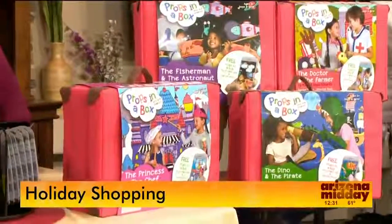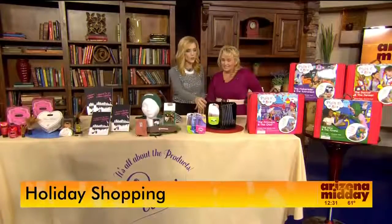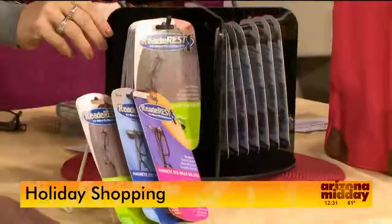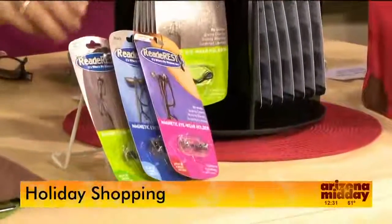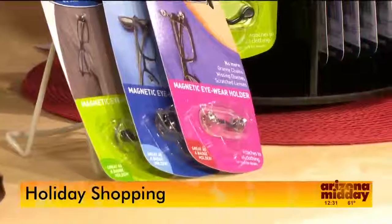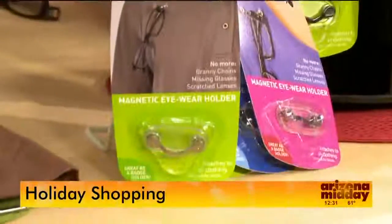You've got a whole bunch of other things on the table. One of the things I noticed was these — they're for readers, kind of, right? They're called the Reader Rest. And this company was actually seen — Rick Hopper is the one that developed these, and he actually was on Shark Tank. He made a deal with Lori. You can kind of find them everywhere.